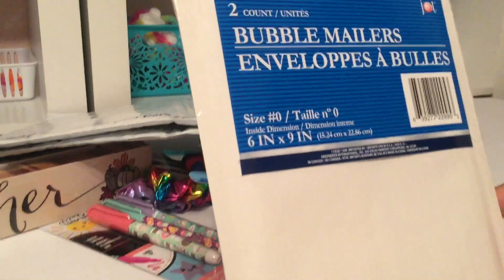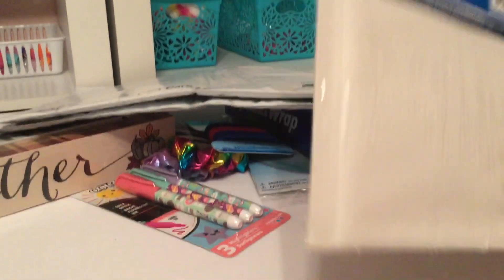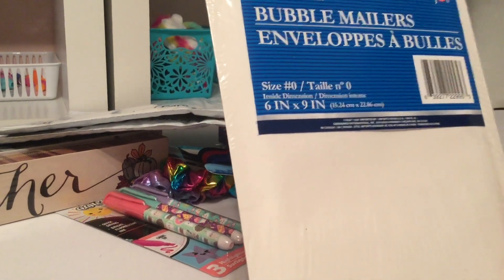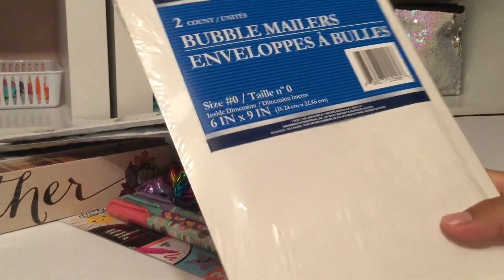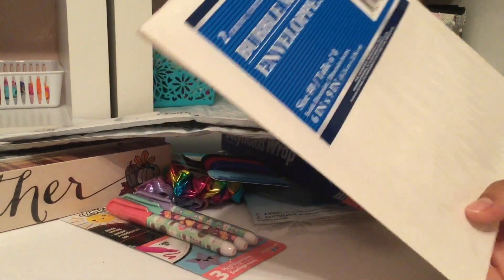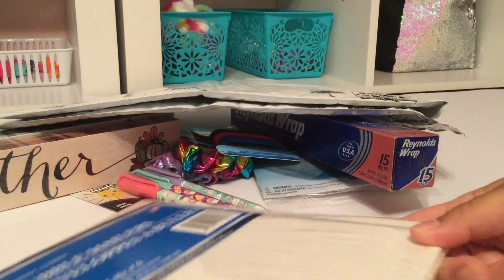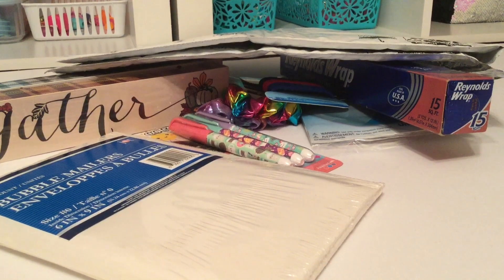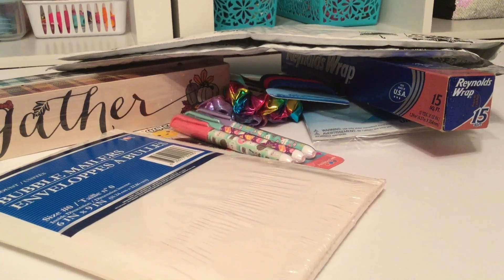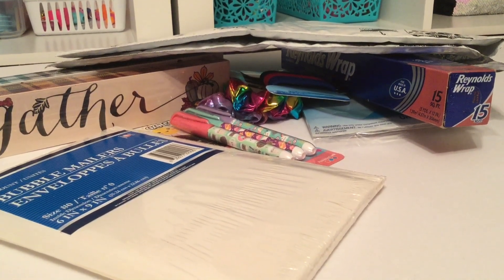This bubble mailer is newer to our Dollar Tree because usually it's in that yellowy, mustardy color — this one's a different color, which I thought was neat. It's from Jot, and it looks nicer aesthetically than the other one. That is the last item from this haul, so please remember to like, share, comment, and subscribe. Until next time, bye bye!